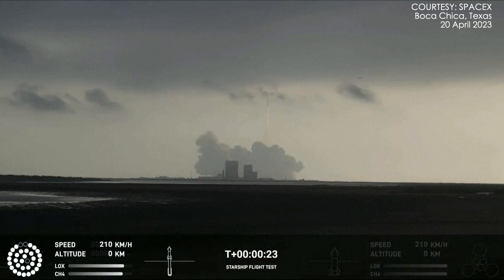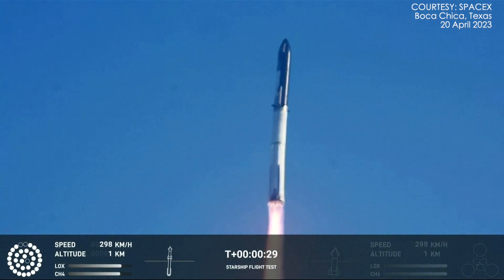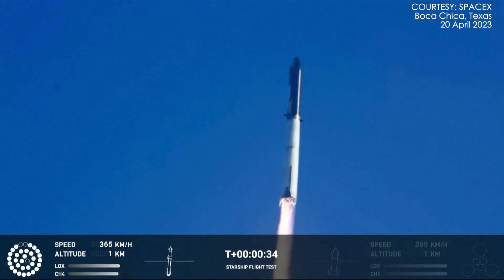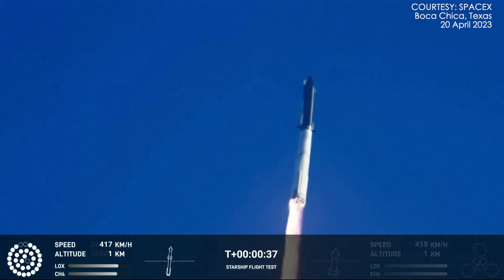Go! Go! Go! Go! Go! Go! 33 seconds under the test flight of the inaugural Starship vehicle.